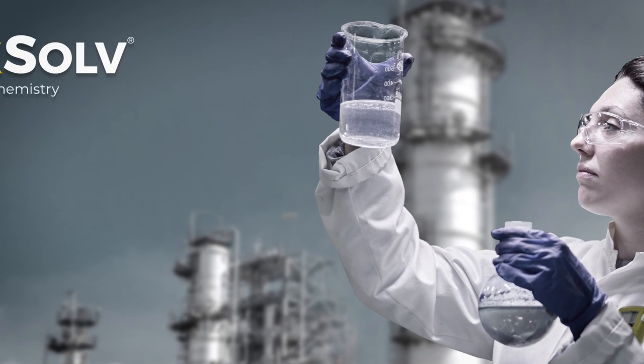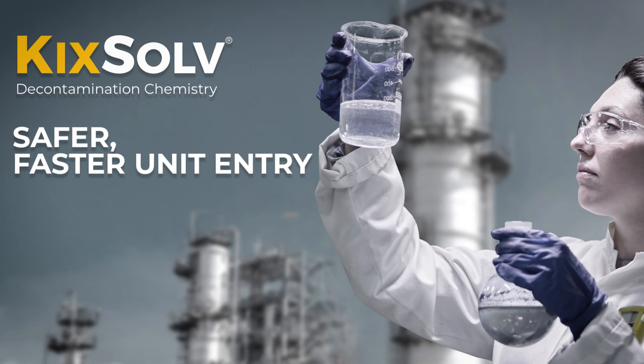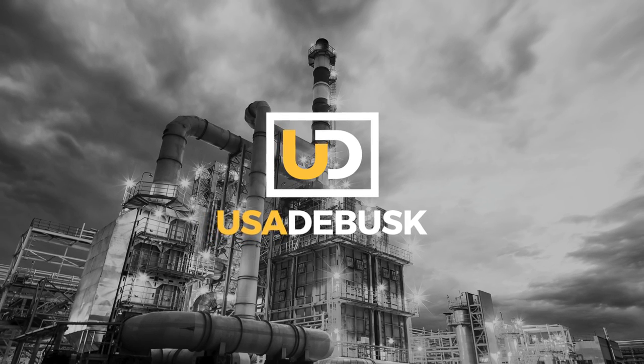KickSolve is part of a full range of unit-clearing chemistries and application procedures from USA DeBusk. From routine projects to your toughest challenges, USA DeBusk has the right solutions for the job. Let's talk about how we can provide safer, faster, more cost-effective vessel entry on your next turnaround.